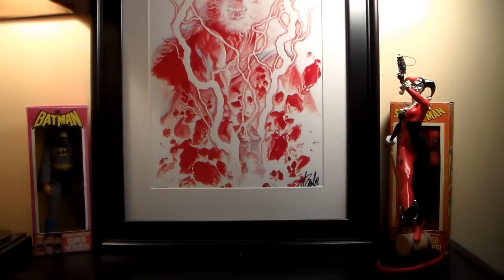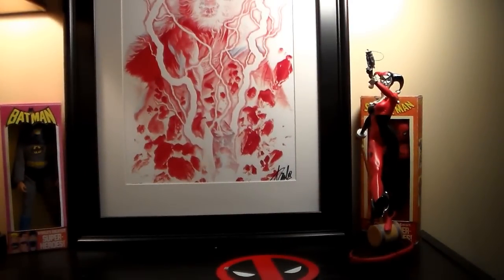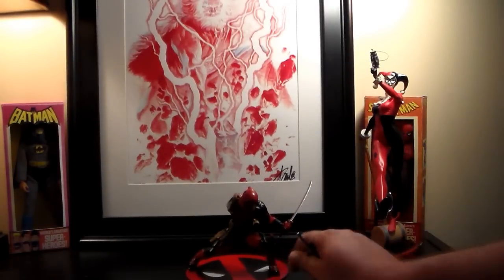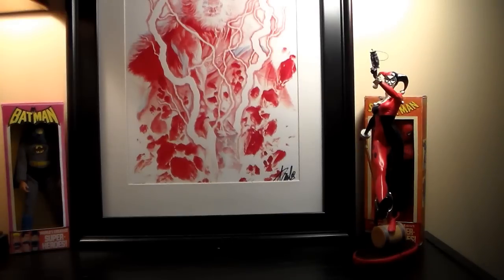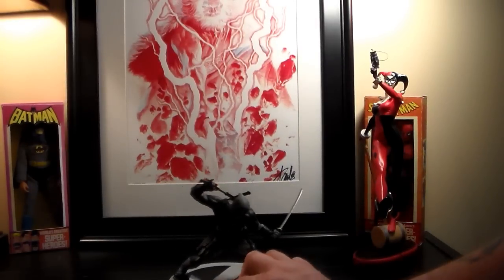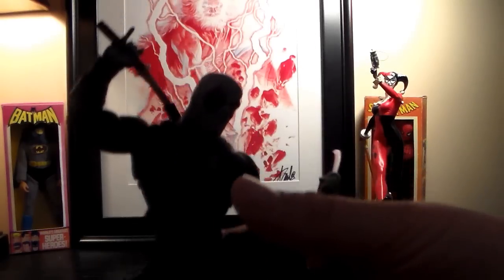I got four statues altogether. I showed the Deadpool statue last time — I just dropped it and it fell apart, thank god nothing broke. I'll put it back together. The new one I got is the exact same Deadpool but in the X-Force black and gray costume. I paid the same price — $54.